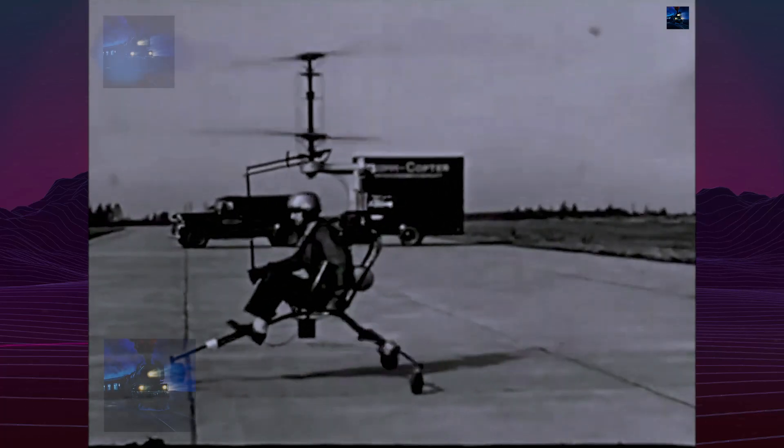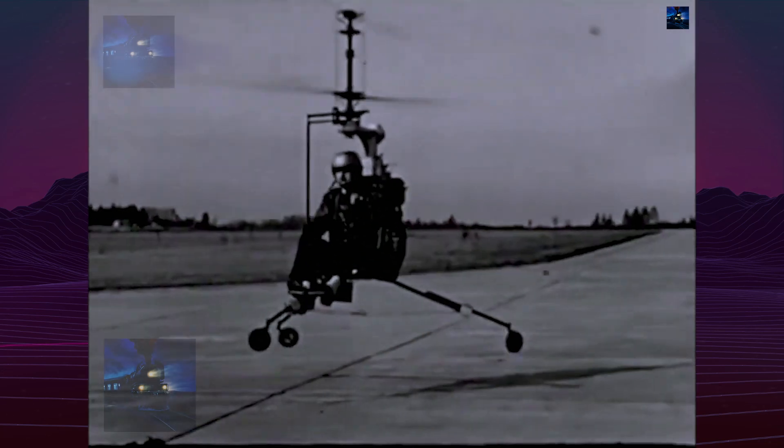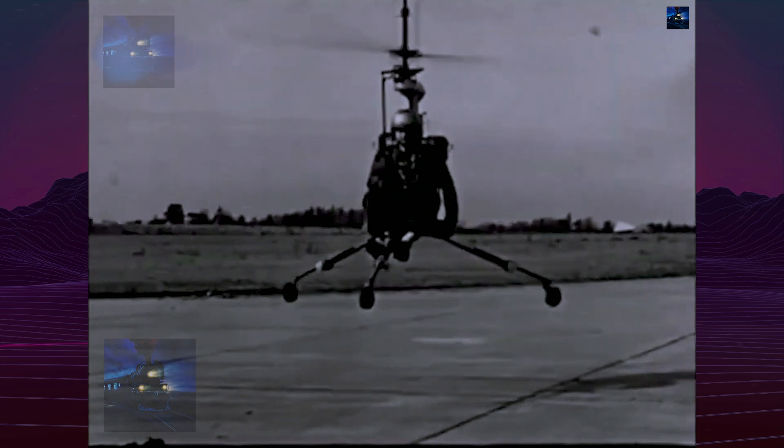The Model 102 achieved over 100 captive and free flights and demonstrated stable vertical lift, though pilots reported extremely sensitive controls and severe disorientation due to the lack of a cockpit reference frame.